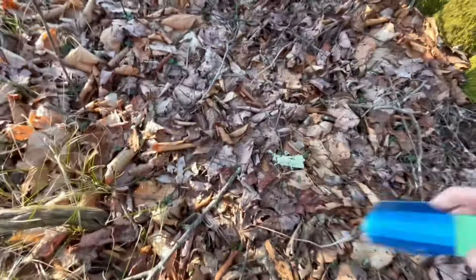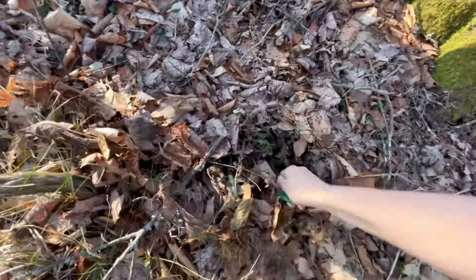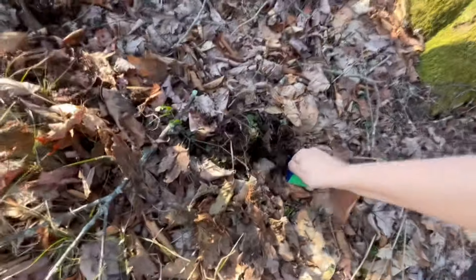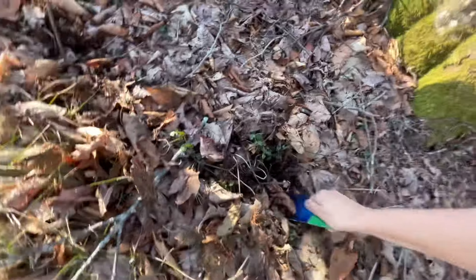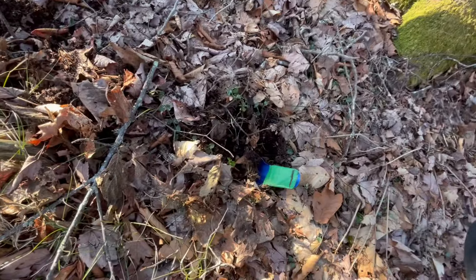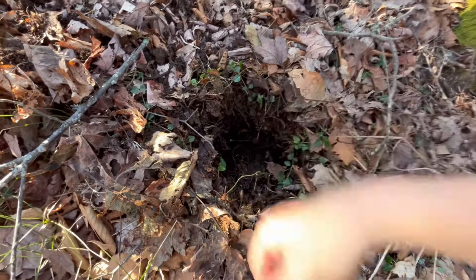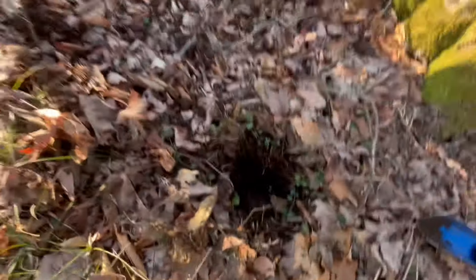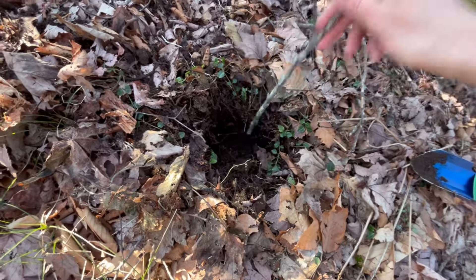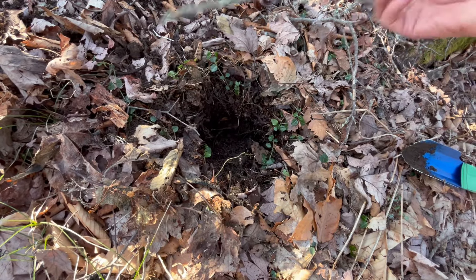So let's dig that hole. We try to go right in nice and deep — big cat hole. So you have a cat hole. You do your thing. Then you take a tree piece and you kind of make sure you put it real low in there with the toilet paper. And then you cover it up.